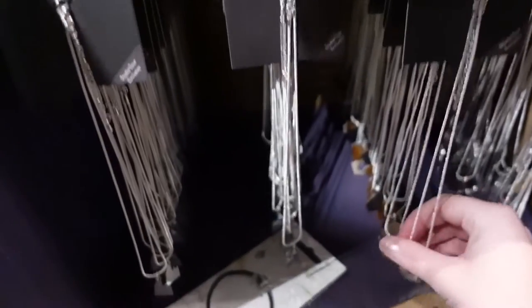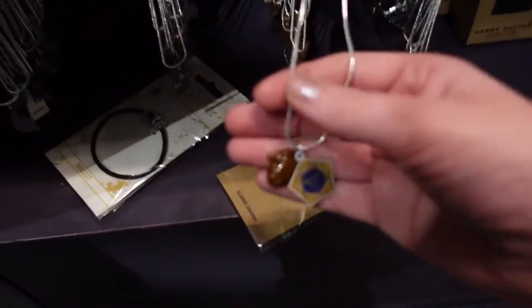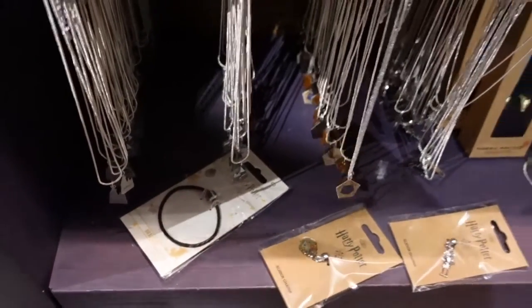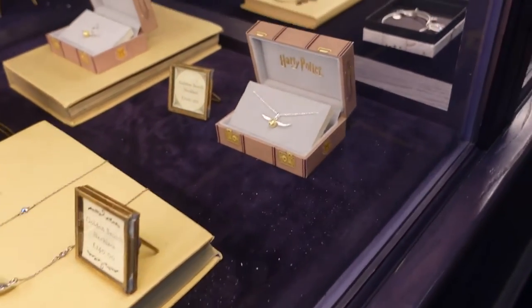Oh, is this a chocolate frog? There's a little chocolate frog pendant — it is a chocolate frog necklace, but it doesn't have a price on it unfortunately. There's a golden snitch necklace for £140, and there's that one for £100. I'm just going to have a quick look at some of these cabinet items.